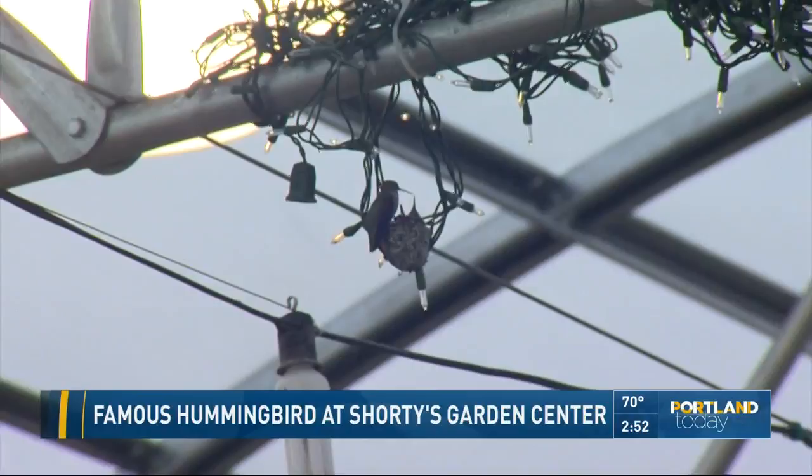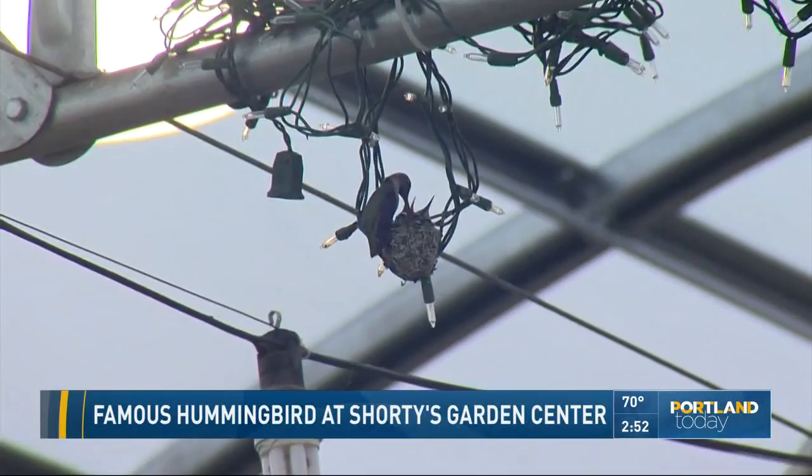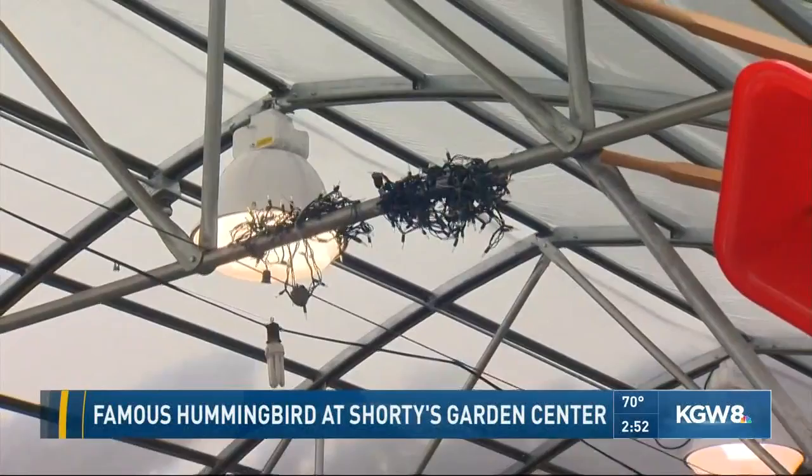We are set to pay a visit to Shorty's Garden Center in Vancouver because there's an unusual attraction there. This is the sweet story of a hummingbird that's made herself at home. You may think you're looking just at holiday lights. However, that is a nest from the famous hummingbird named Lucy, who has lived here at Shorty's Garden Center for four years in Vancouver.